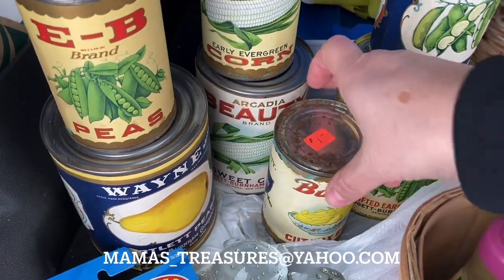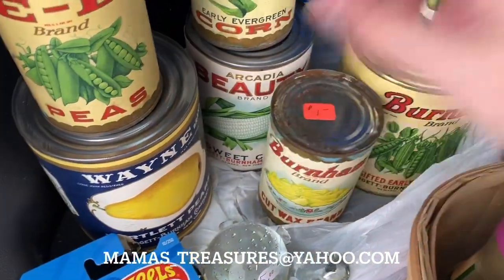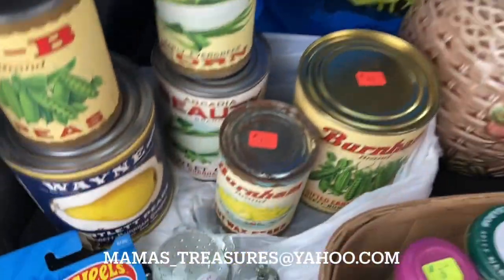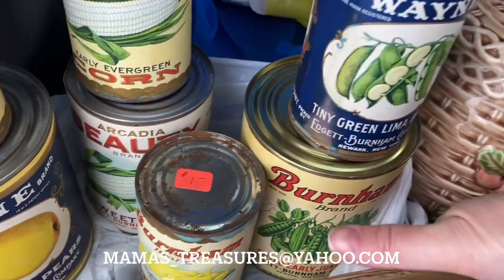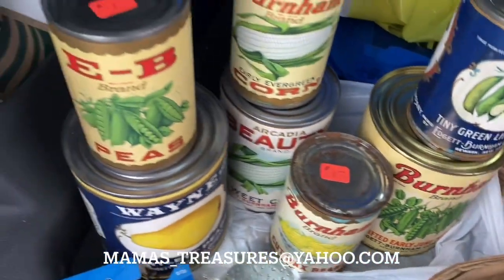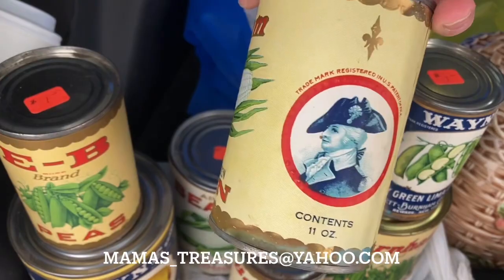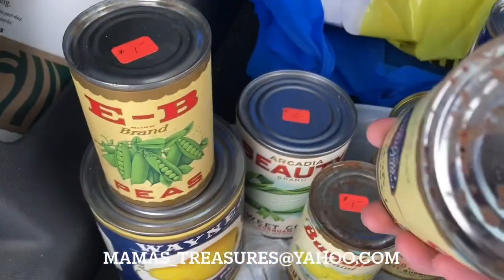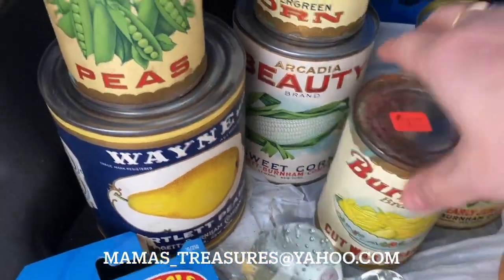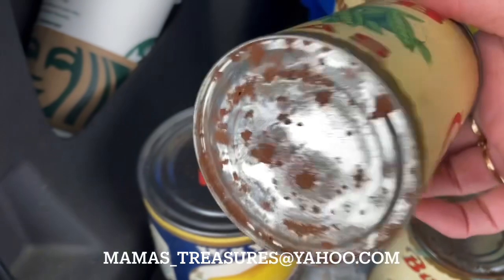Speaking of my groceries, I think these are going to stay on my Hoosier cabinet — they just display so well. I think these are dehydrated; it's like the seal broke. You can hear it rattling around in there, but the graphics on these are so fun. We've got Burnham sifted early June peas in that big can, and this one is early evergreen corn by Burnham. I just love the graphics. The sweet corn is full, the Bartlett pears tin is full and totally sealed. And then we have this really neat can — please, also dehydrated.